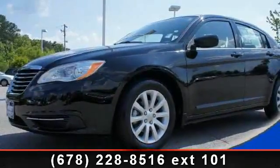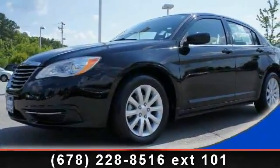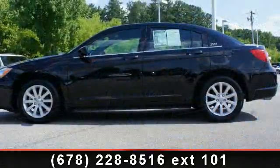Step into the 2013 Chrysler 200 Series Touring. This may be the set of wheels you've been looking for.